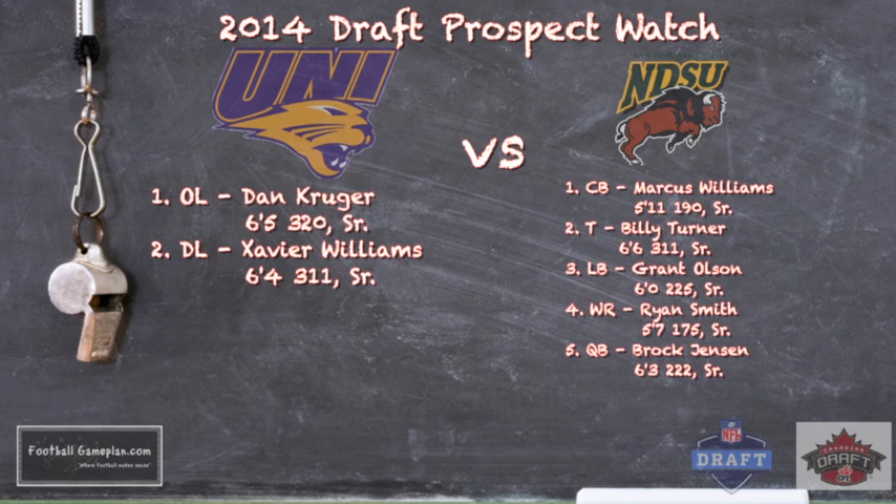For North Dakota State: cornerback Marcus Williams — one of the best cornerbacks in the country, 5'11", 190 pounds, senior. Billy Turner up front is a very good run blocker and does a great job in pass protection. Linebacker Grant Olsen does a great job at the second level of defense, not only versus the run but versus the pass. Brian Smith jumped on the scene this year and has been very productive throughout the season. And Brock Jensen has shown a steady performance from the pocket, getting consistently better each and every week.